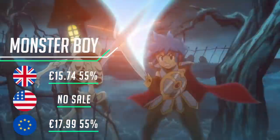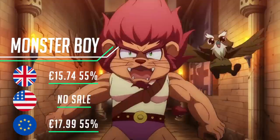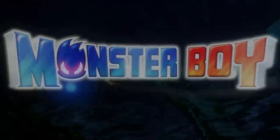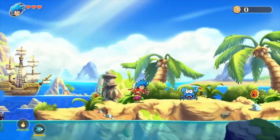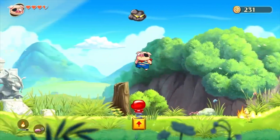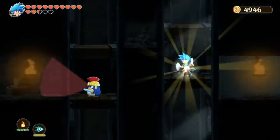Monster Boy in the Cursed Kingdom is a special title — the spiritual successor of the Wonder Boy series. This Metroidvania platformer is one of the best in its genre, with excellent controls and wonderful gameplay supported by beautiful graphics and one of the very best soundtracks we've heard on the Switch. This is not one to be missed — everyone can enjoy this regardless of age or skill level.